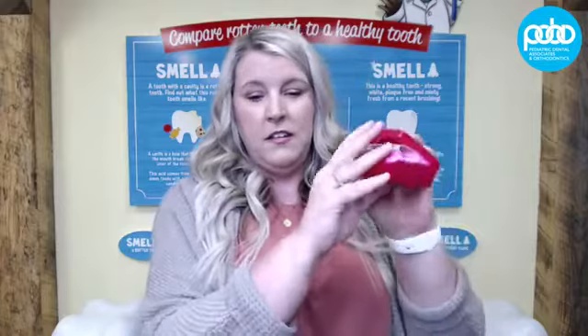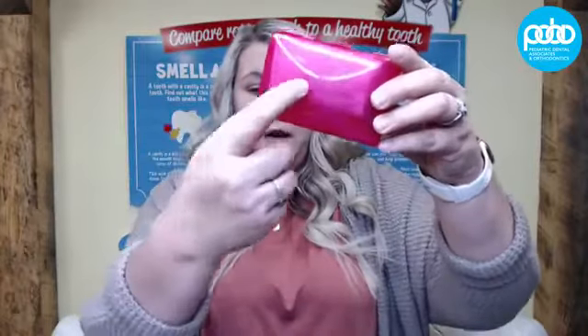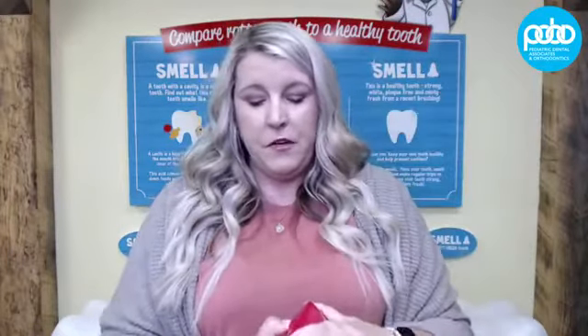Now let's talk about kids who are in braces and traveling on their own — what do they need to have with them? A few years ago I came up with an idea to pack everything into a soap box. Everything I'm going to show you fits into this little soap box. It's available in the travel section, comes in different colors, and you can put their monogram or name on it. Everything you need to help them with their braces should fit right in here.